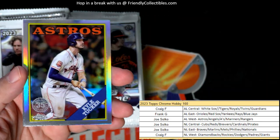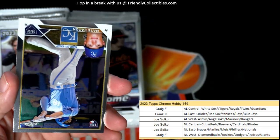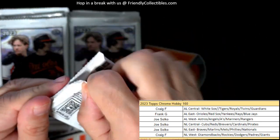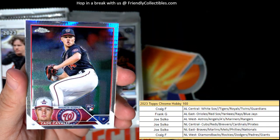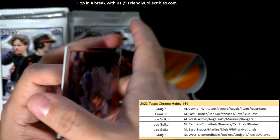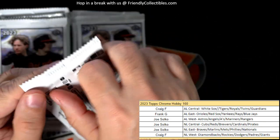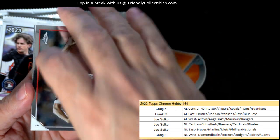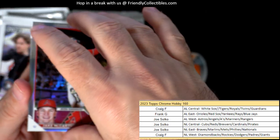Kyle Tucker for the Astros right there — 35th stamped — and that is Joe S with the Kyle Tucker. Let's see which pack this auto wants to rear its face in. Jazz Chisholm — got a prism refractor there. Kade Cavalli rookie card, Nationals — and that's Joe S. Coming out to you: Mark Stroman.